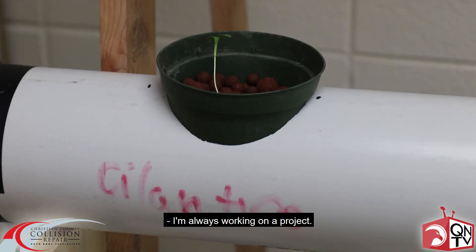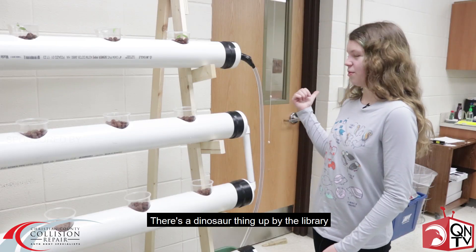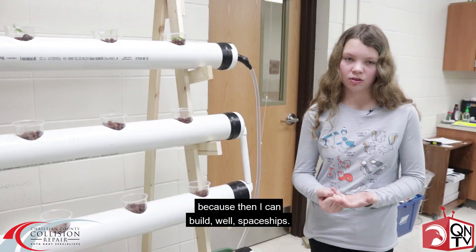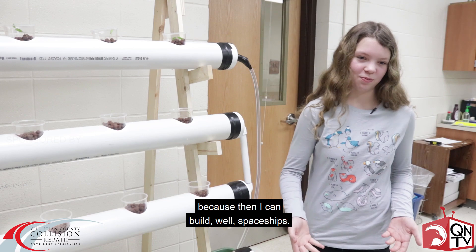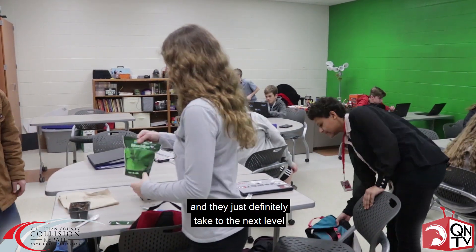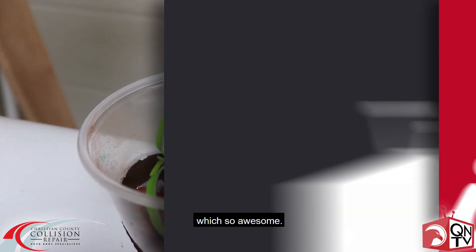I'm always working on a project. There's a dinosaur thing up by the library that I made. In the future, I want to be an aerospace engineer because then I can build spaceships. All the kids in the class, they take their learning very seriously and they just definitely take it to the next level, which is so awesome.